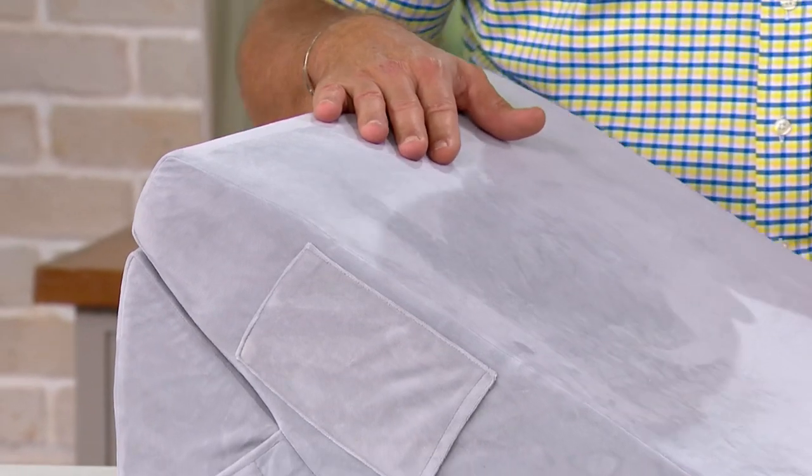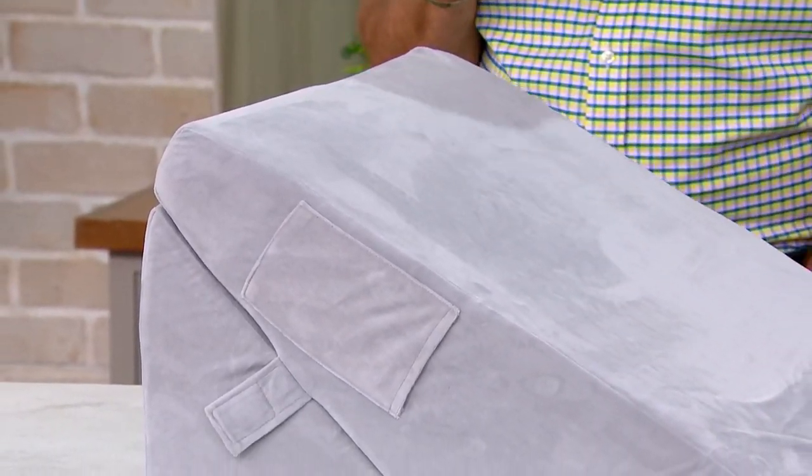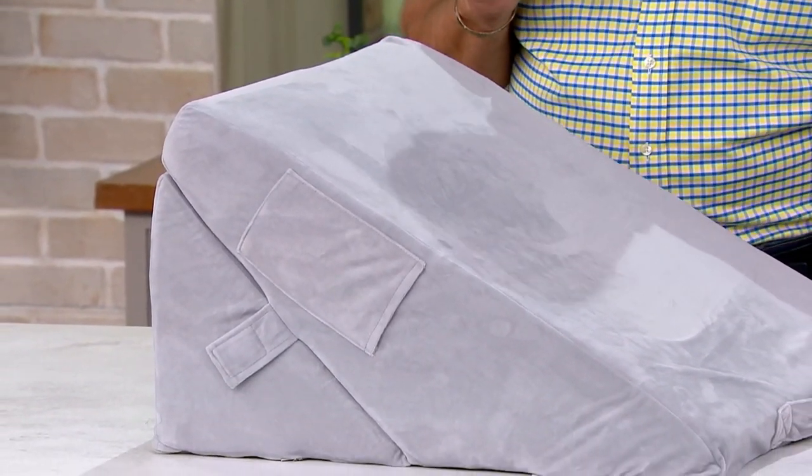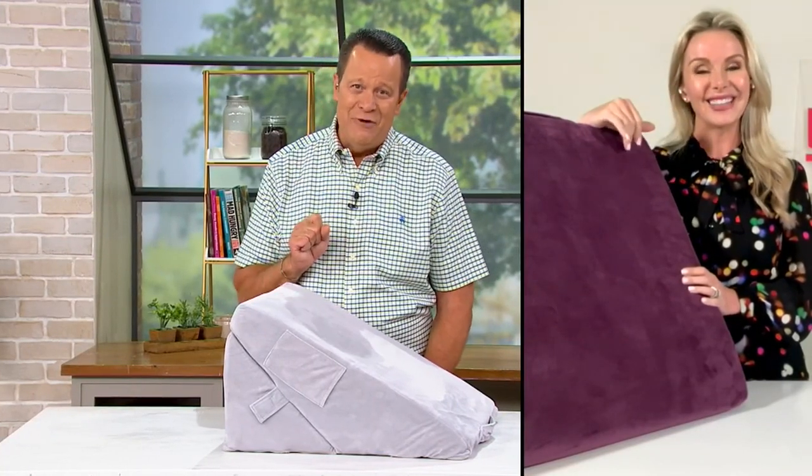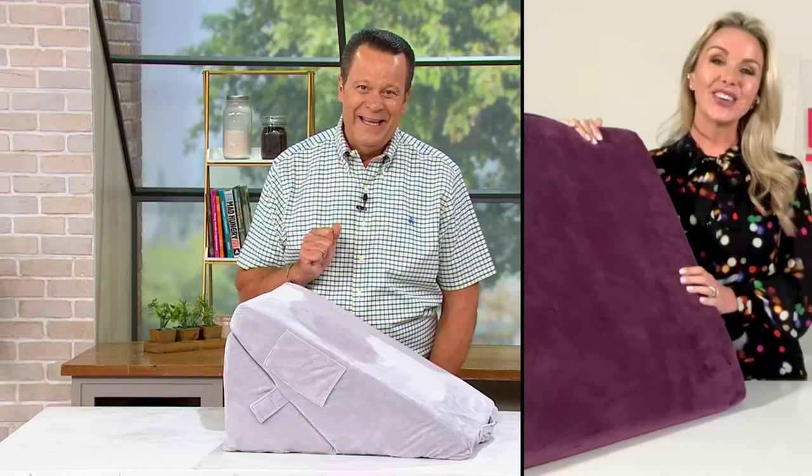Let's bring in Tara Harper. She's the co-founder of Blushly, and she joins us now live via Skype. We've got two gorgeous colors tonight. Tara, nice to have you back. It's a pleasure. It's so good to see you.